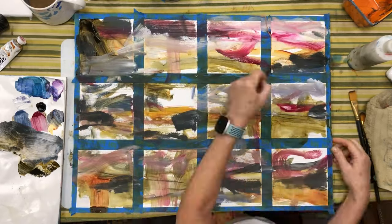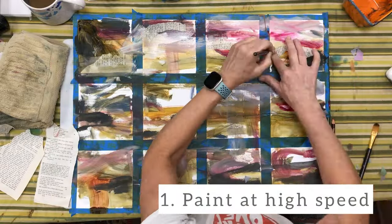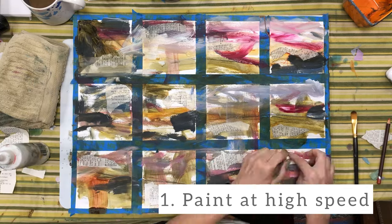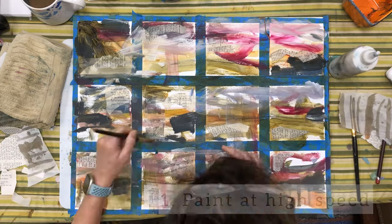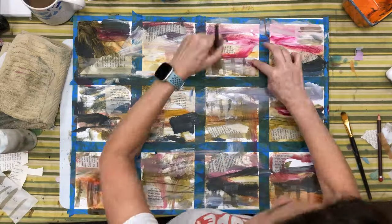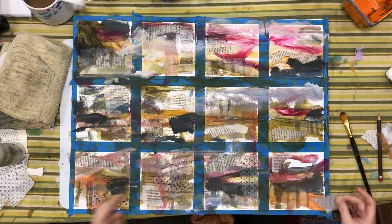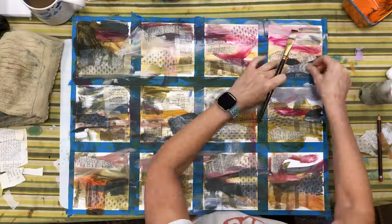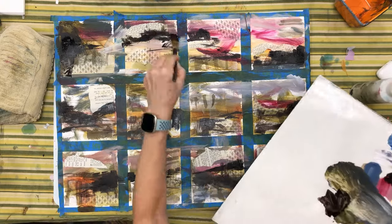The first way that I ensure that I break through my comfort zone is that I move so quickly. Not this quickly, of course, but I never stop. I don't think about making a landscape. I just keep moving forward. I don't even think about where I'm putting the paint or where I'm putting these collage papers. I'm just moving quickly and doing whatever comes to mind, whatever impulse I have.